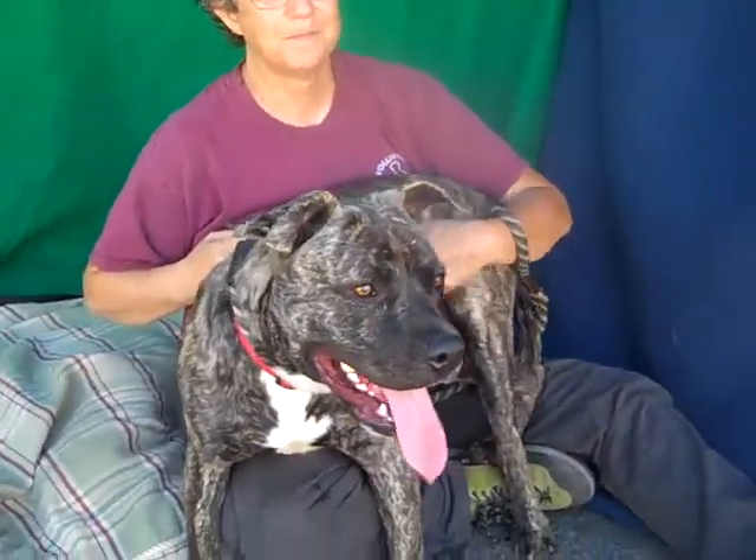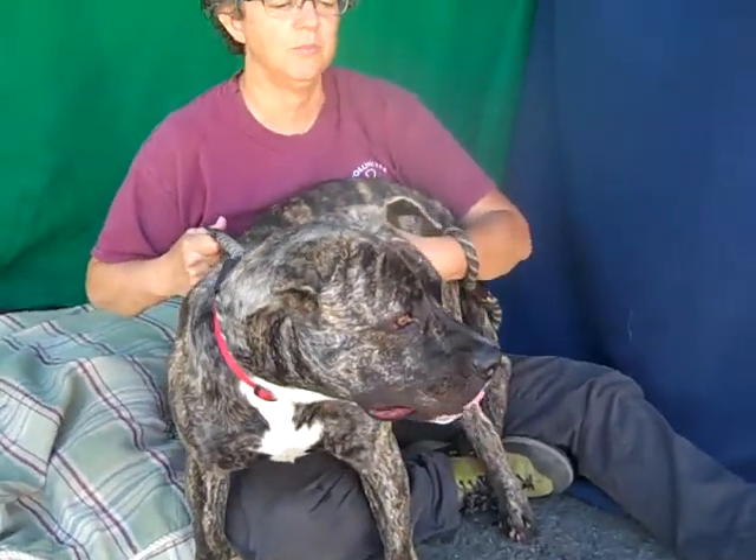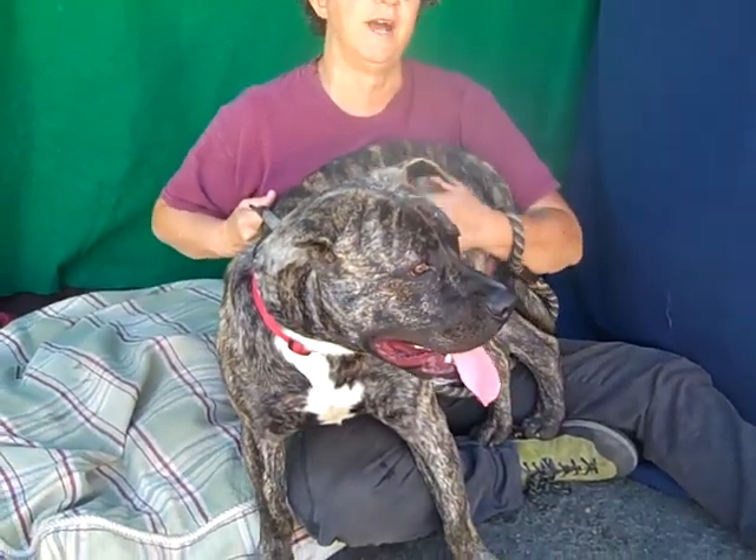I've got to tell you, he's got the most beautiful brindle coat. I mean, it's stunning. He's a good-looking boy. He's going to get a lot of attention out and about.